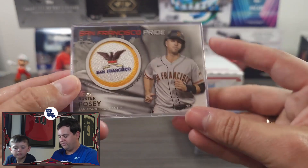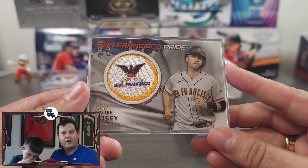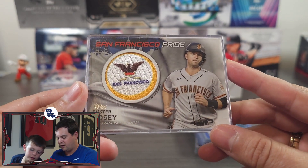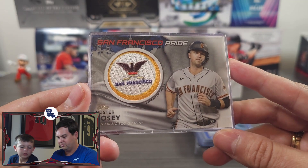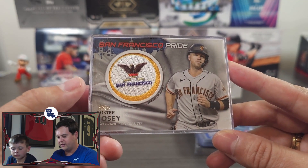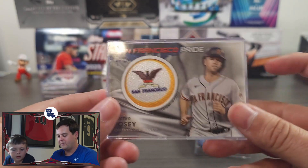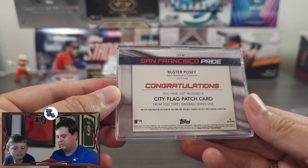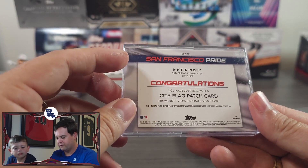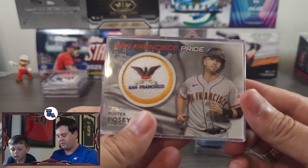And this one is going to my friend Jonathan, who is the co-creator of our Discord server. Another fantastic friend — he's a big Posey fan. This is a really cool relic card that Brandon had, and I knew Jonathan would really enjoy it. It's a San Francisco Giants City Flag Patch card from 2022. Very cool — first time I've ever seen this.